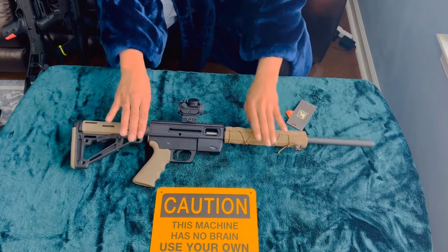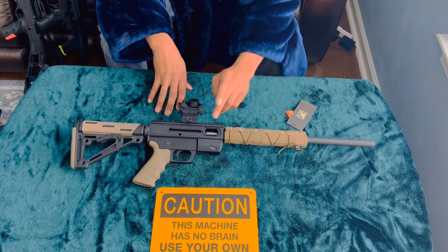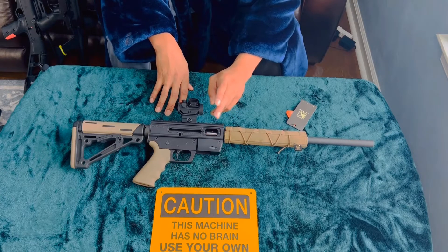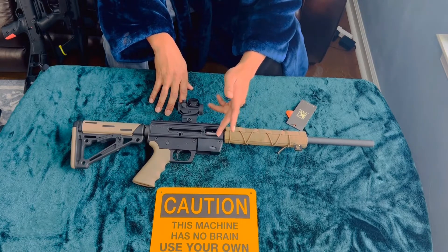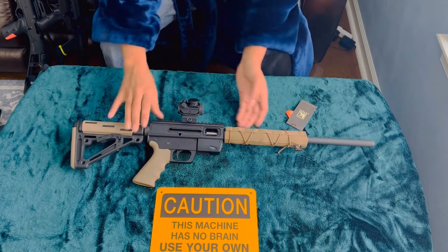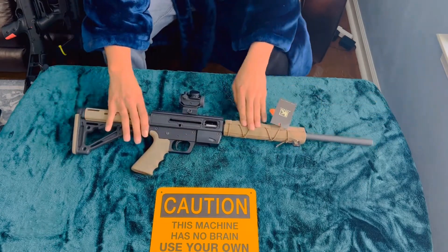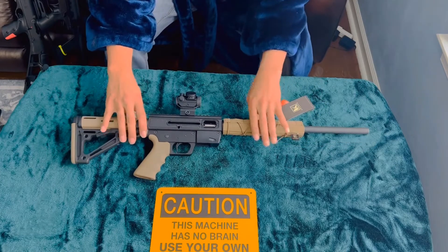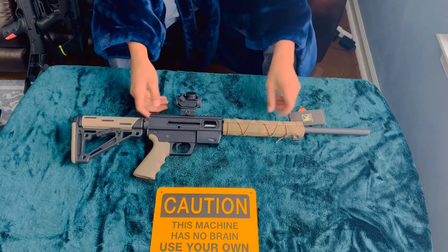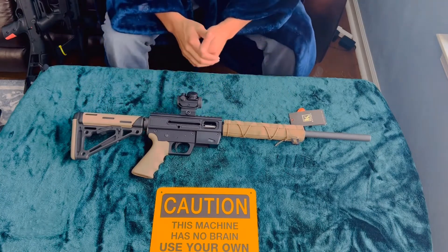As with most PCCs, this does take Glock mags. The NAC9 takes Glock mags. The Taurus comes with proprietary mags, and the High Point takes its own mags. So again, if you have any questions or comments, please drop them down below. And if you like this content, please like, share, and subscribe. Until then, we'll catch you on the next video.